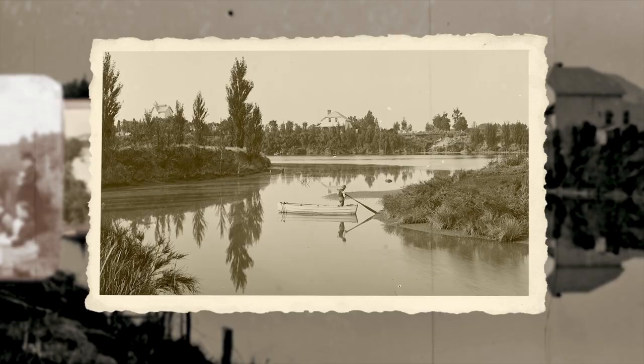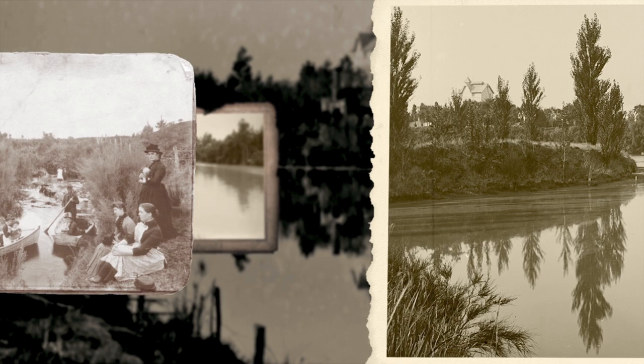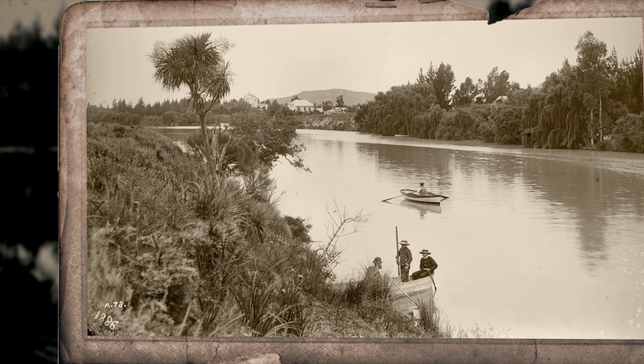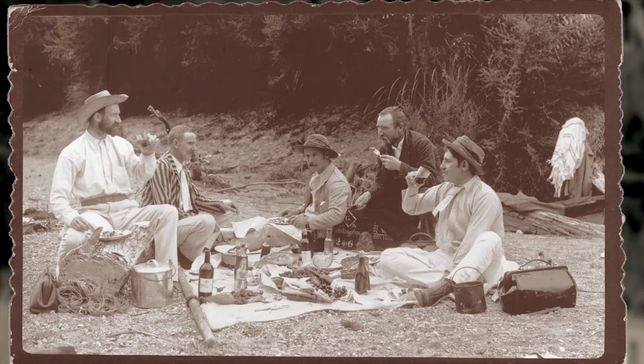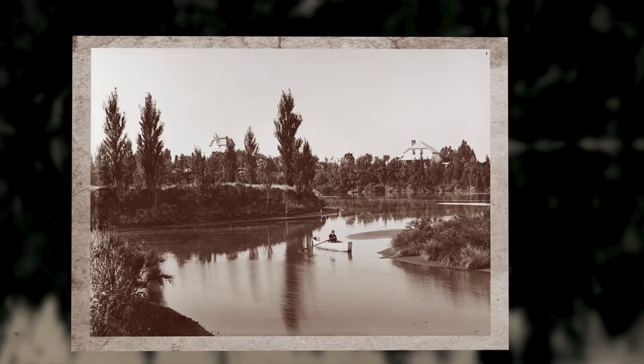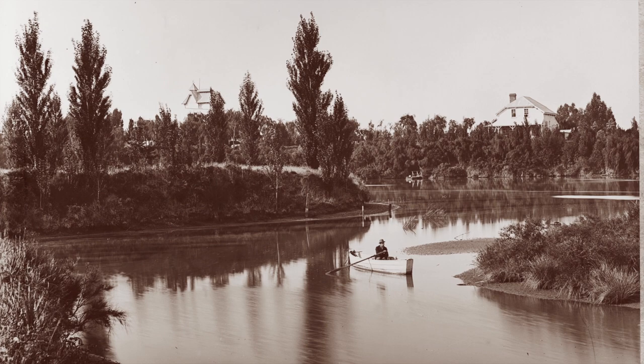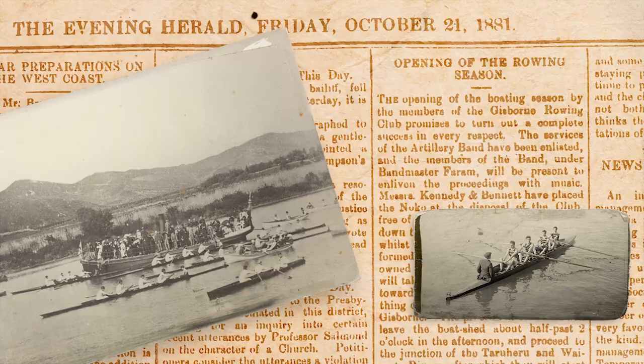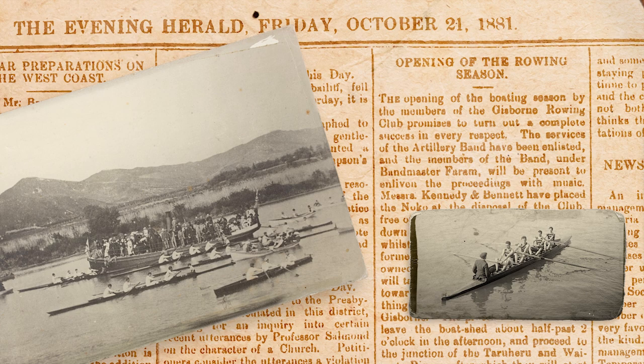The Taruhiru was then a clear, clean, sweet-smelling tidal stream, teeming with fish which formed the main supply of the town's fish diet. Boating, picnicking parties, as well as eel bobbing or flounder spearing at night, were a feature of social life in Gisborne. There were many boats, canoes and Māori dugouts all along the river. A popular venue for picnics was the Tehapara Creek, which flowed into the Taruhiru River. The opening of the boating season had been one of the highlights of the social calendar since the Gisborne Rowing Club was established in 1874.